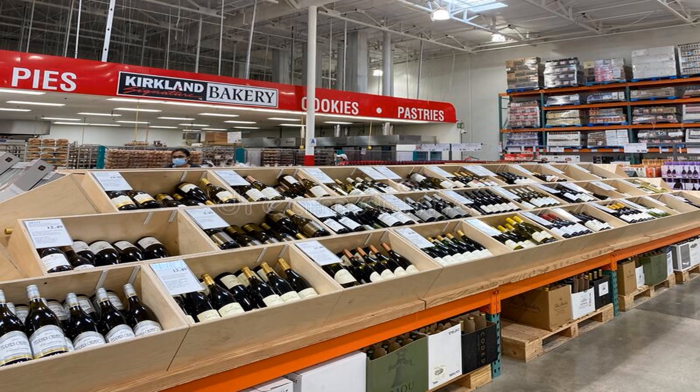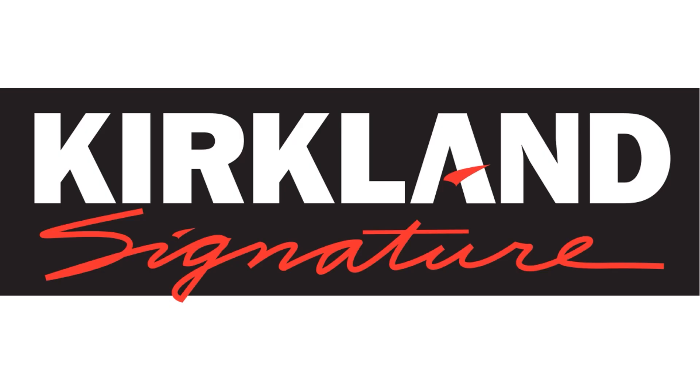Of the hundreds of wines to choose from, Costco also offers their own wines from around the world, marketed under their Kirkland label. Are the wines any good? We'll try to answer that question in this video.